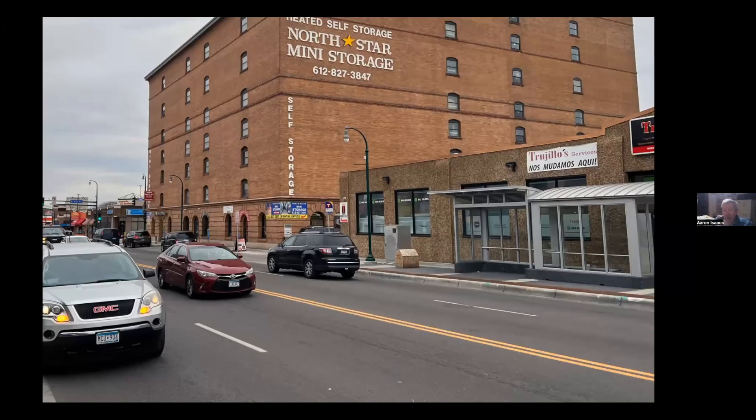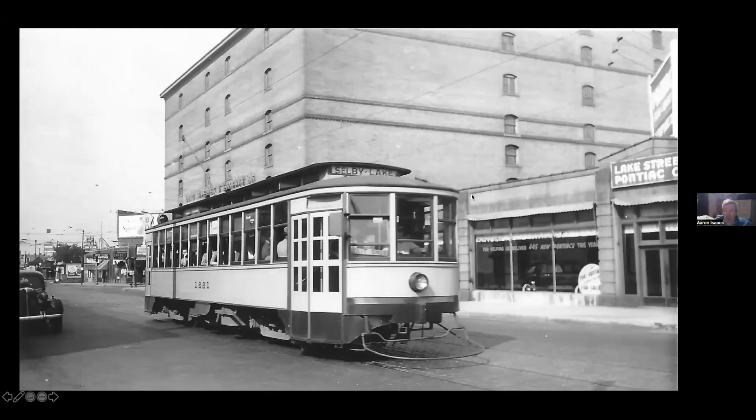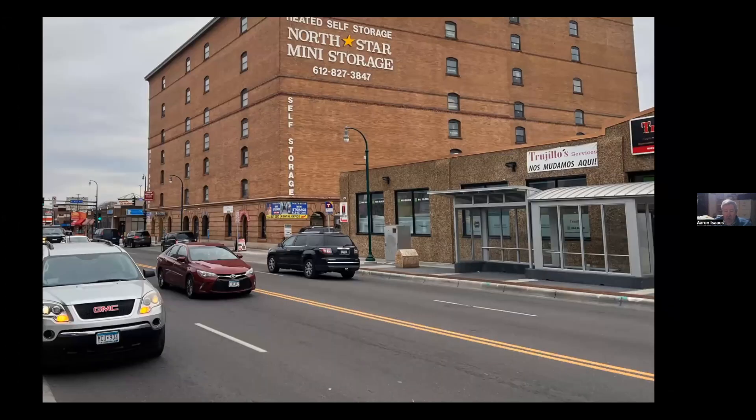Going down to the next transfer point at Fourth Avenue — that was the Fourth Avenue line crossing. Both buildings here are vintage, although one has been given a particularly ugly gravel treatment on the front; it was a Pontiac dealership. There are a lot of Hispanic businesses there now.